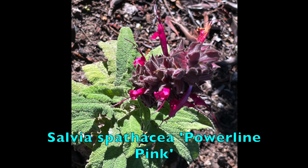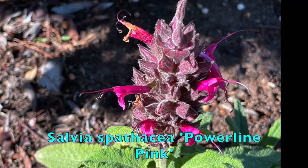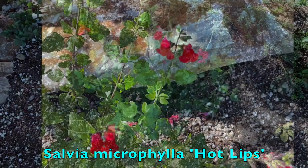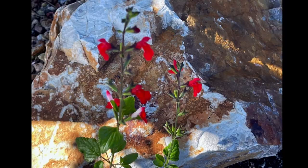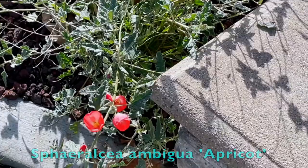Moving from pink to hot pink, we come to the powerline pink sage, also known as giant hummingbird sage. As the name indicates, it is favored by hummingbirds. Next is the hot lip sage, which I put in less than two months ago, and they've made a very good transition from the one-gallon containers to this spot in the garden. The blossoms are very bright and eye-catching.